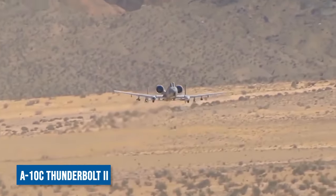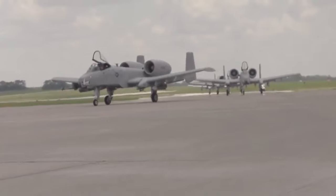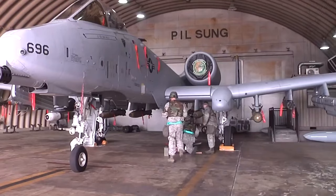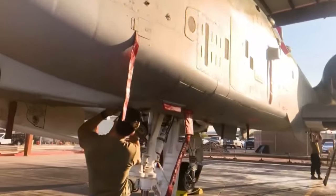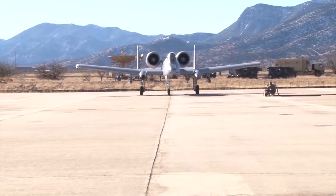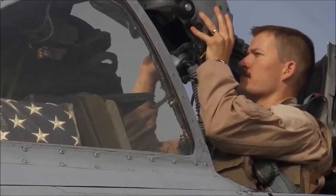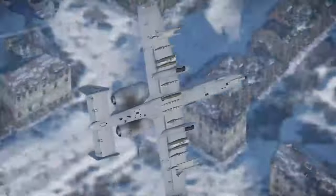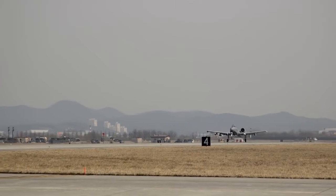The A-10C Thunderbolt II, a force to be reckoned with in the realm of close air support, has been reborn to meet the challenges of today's battlefield and is primed to serve for years to come. The Air Force has floated the idea of retiring this beloved aircraft, but Congress has consistently stood in defense of the Warthog — and ground troops also cherish its presence as a lifeline in the heat of battle. In a thrilling turn of events in 2023, the U.S. Air Force announced its commitment to keep the A-10 flying high until at least 2035, securing the aircraft's pivotal role in U.S. military operations. The Warthog roars on — a symbol of resilience and power in the face of adversity.